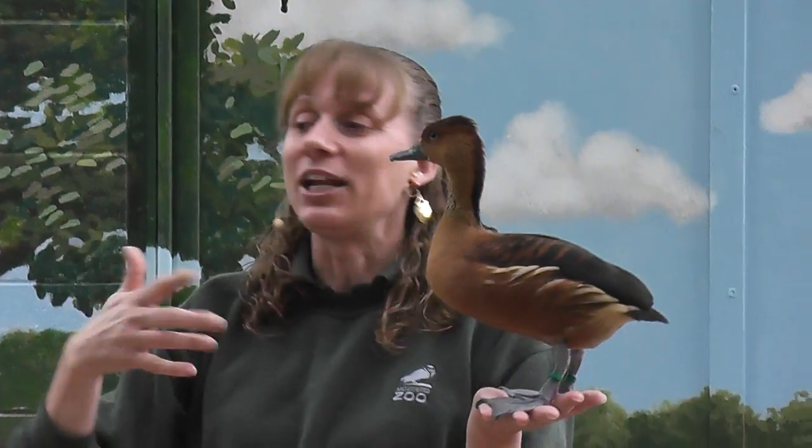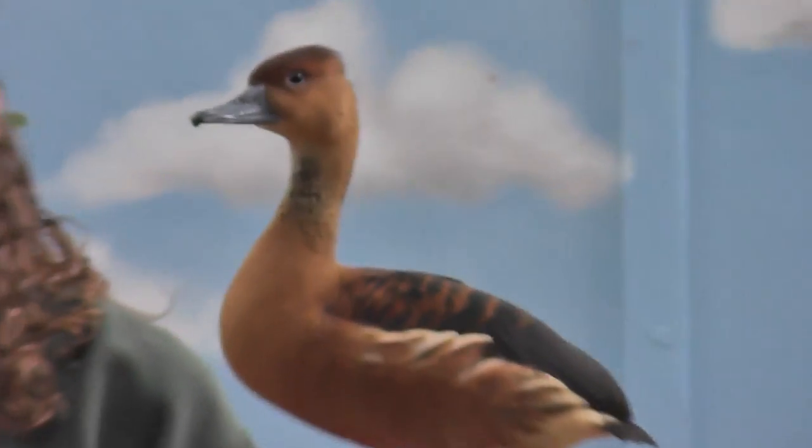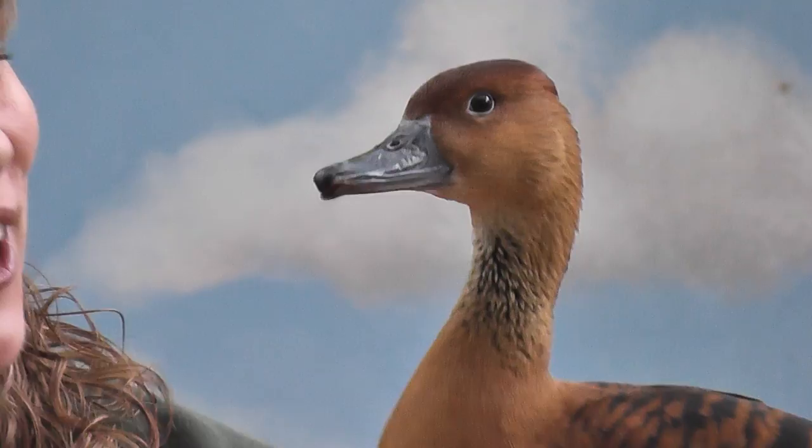Let's hear more about your duck friend. Well, they would do their call of danger, and then all the animals would follow the ducks to get away from that danger. I got very excited.